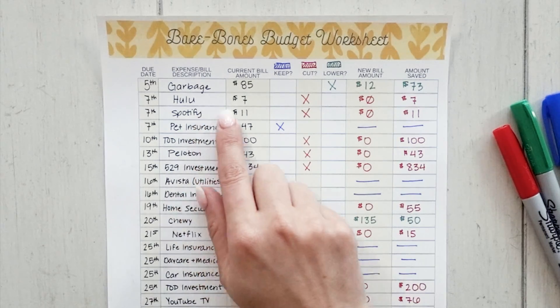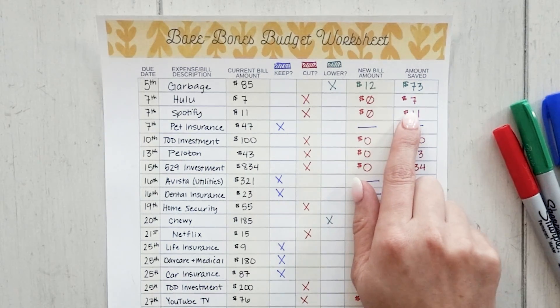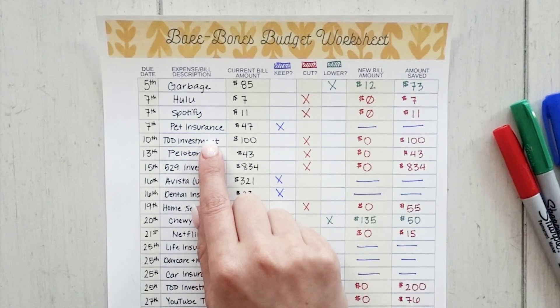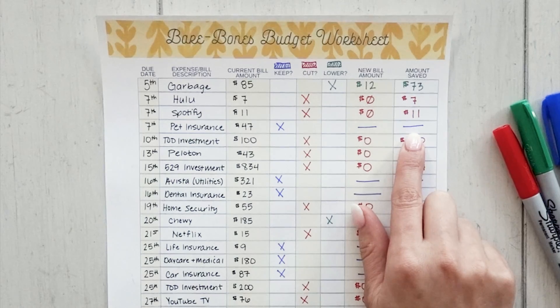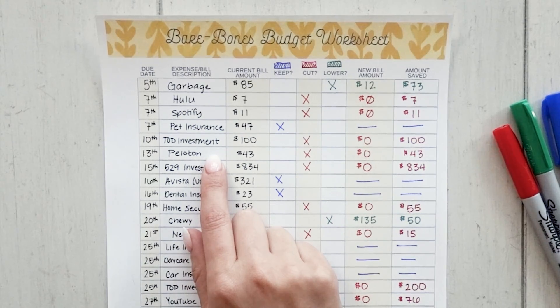Hulu, I would get rid of it — marked in red to cut. My new bill amount would be zero, saving the total $7. Same with Spotify. I made a personal decision to keep pet insurance because I want to be able to take care of my animals. My TOD investment — automatic investment contributions — I would get rid of those. Any type of automatic savings or investing contributions outside of necessities should be cut. I do $100 a month for that investment, so cutting it saves me $100.